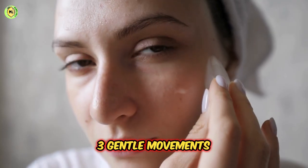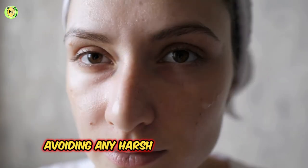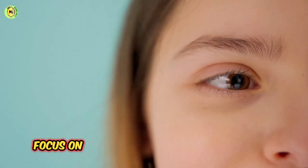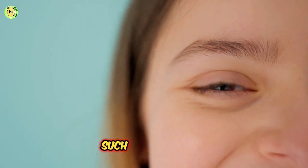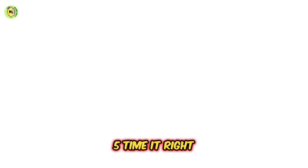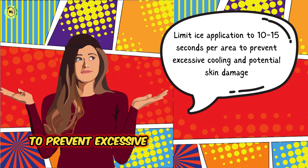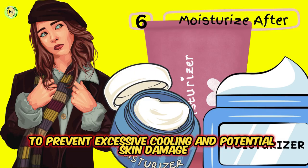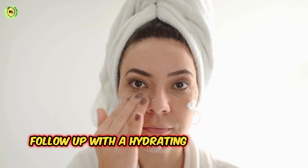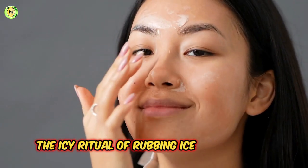Third, use gentle movements: apply the ice to your face in gentle, circular motions, avoiding any harsh rubbing or tugging. Fourth, targeted treatment: focus on areas that need extra attention, such as puffy eyes, blemishes, or inflamed areas. Fifth, time it right: limit ice application to 10–15 seconds per area to prevent excessive cooling and potential skin damage. Sixth, moisturize after: once you've finished icing, follow up with a hydrating moisturizer to soothe and nourish your skin.